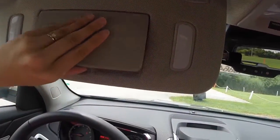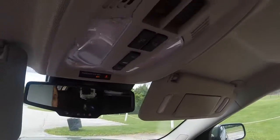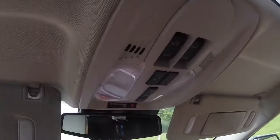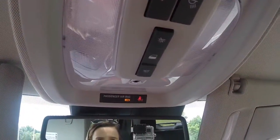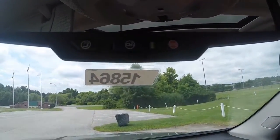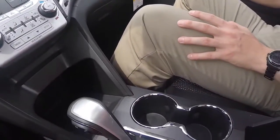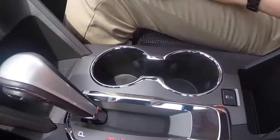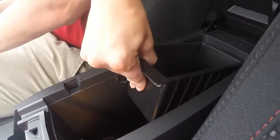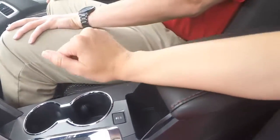Two sun visors with mirrors and lights. This model comes equipped with a power sunroof. Interior light controls. On your rear view mirror, you have three buttons that give you access to the OnStar services — you receive a six-month complimentary trial period after vehicle purchase. Two center cup holders, a center storage compartment that includes a small removable tray, a USB port, a 12-volt outlet, as well as an AUX input.